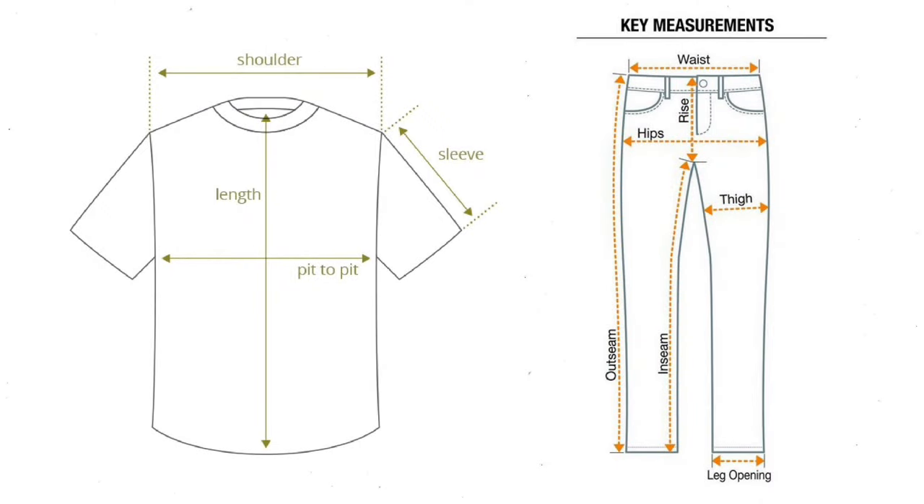To simplify measurements, the basic ones you need to know is pit to pit for uppers — so tees, hoodies, jackets — and for pants, know your waist and inseam.